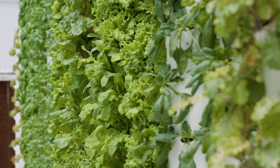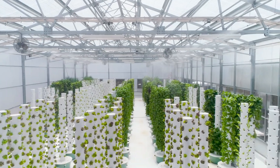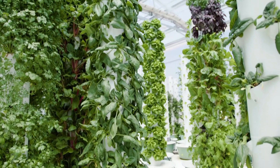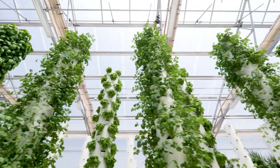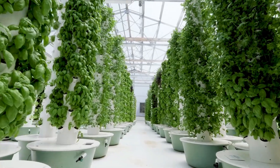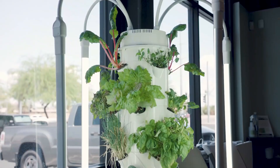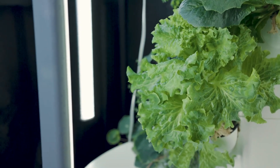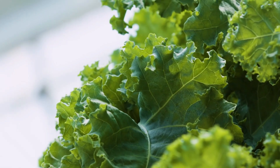Growing media that does not require soil are frequently utilized in vertical aquaponic systems. Common examples include expanded clay pellets, perlite, coconut coir, and rockwool. The roots of the plants benefit from the support provided by these media, which also allow for proper water movement and oxygenation. In vertical aquaponic systems, water management is of the utmost importance. The water from the fish tank is pumped up into the grow bed at the very top of the stack, allowing water to slowly trickle down through the beds below. The plants take up nutrients from the growing medium as the water moves through it, and the cleansed water then flows back into the fish tank.